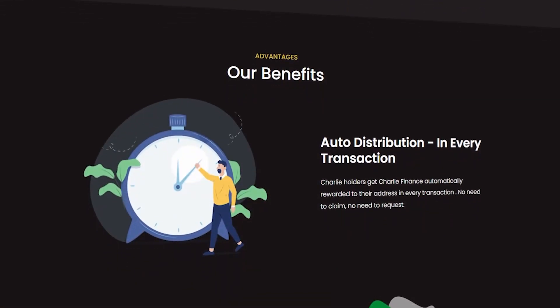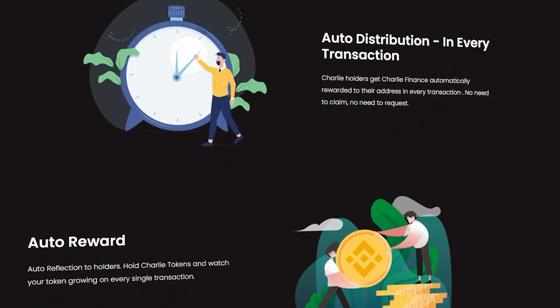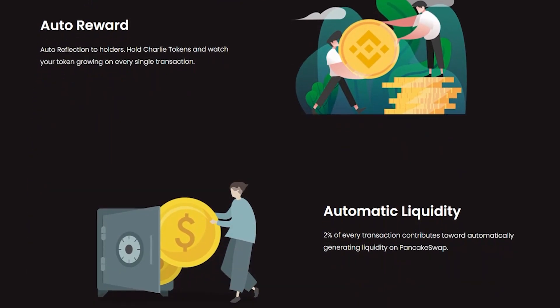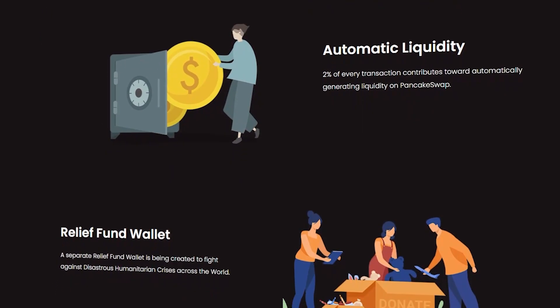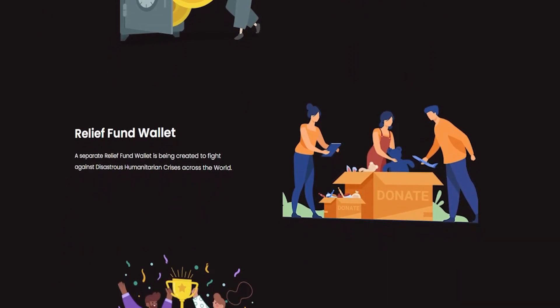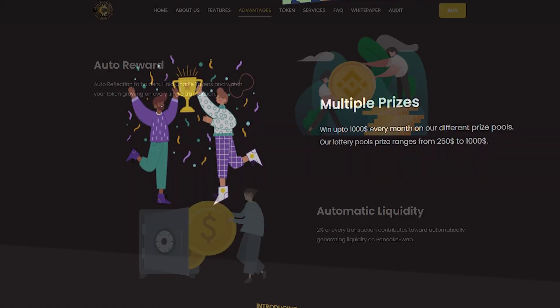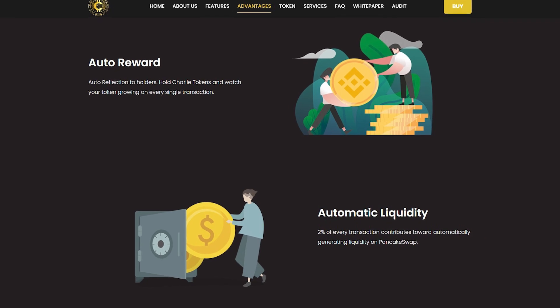The platform has a number of advantages that make it even more attractive to investors. First of all, Charlie Finance provides a high level of security and an easy payment method. The project also offers rewards for conducting transactions and automatic distribution of profits, automatic rewards and automatic liquidity.